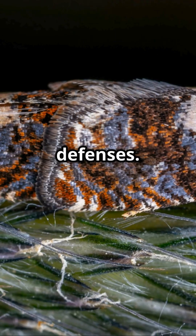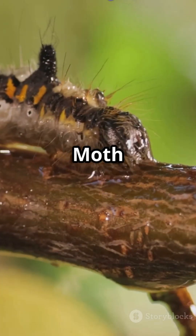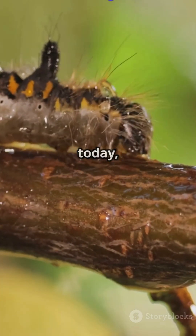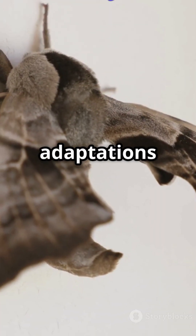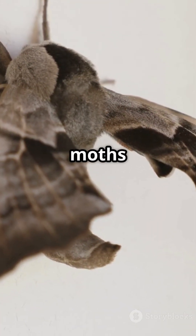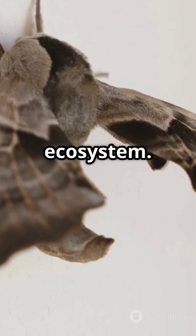And let's not forget chemical defences. The tiger moth produces toxins that say, 'Not today, predator.' Evolution has fine-tuned these adaptations over millions of years, ensuring moths play their crucial role in the ecosystem.